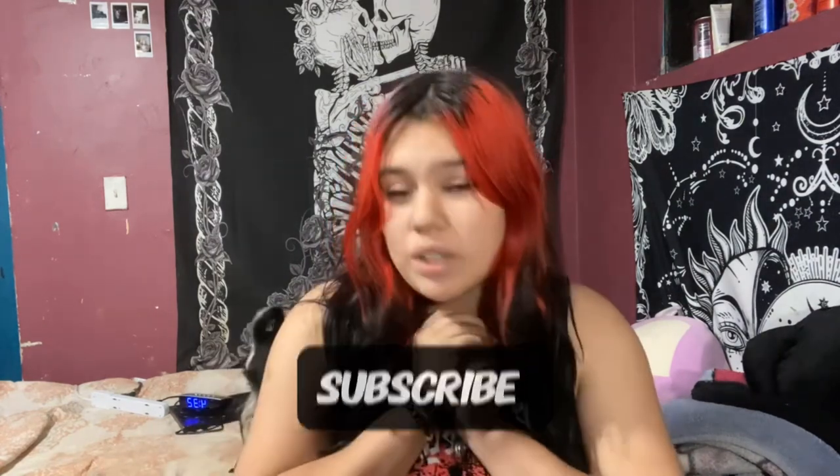Hello everyone, welcome or welcome back to my channel. My name is Yahaira, and if you guys have not subscribed, I would really appreciate it if you would. I have Instagram and TikTok so you guys can follow me over there. I'm going to be showing you guys what I got for Christmas.